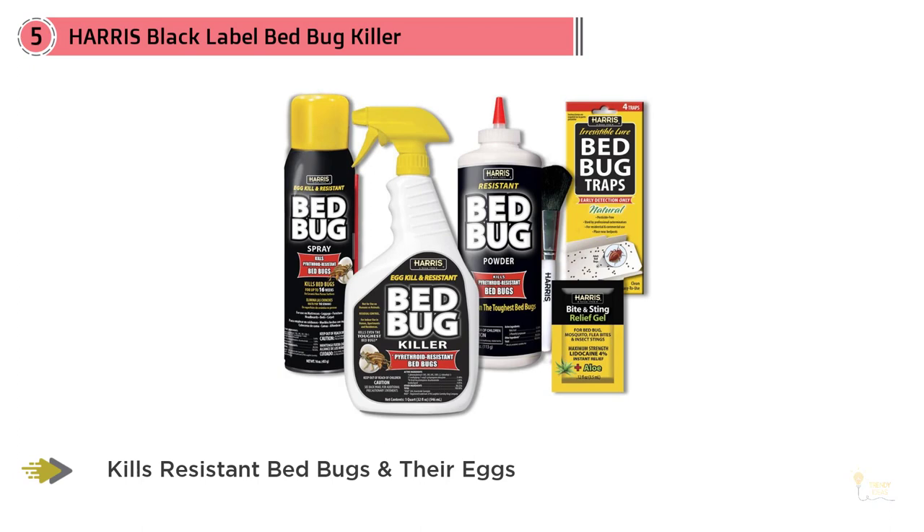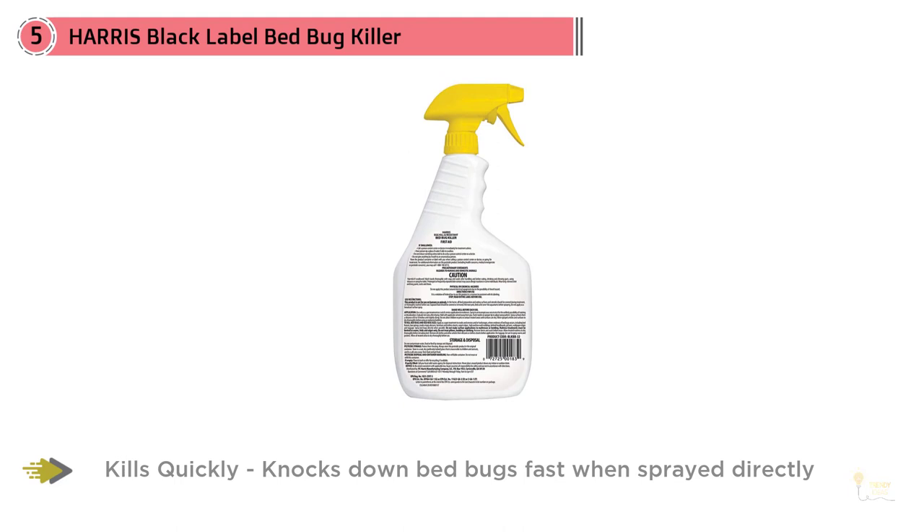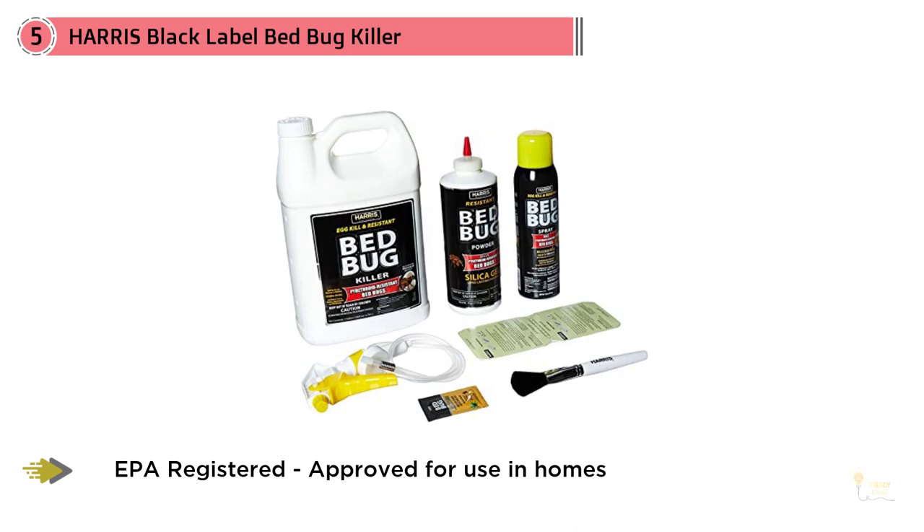Number five: Harris Black Label bed bug killer. If you want a handy, ready-to-go bottle of bed bug spray, Harris pyrethroid-resistant bed bug killer is a great option. This highly effective formula is designed to eradicate even the most stubborn bed bugs that have become resistant to pesticides containing pyrethroids. What sets this bed bug spray apart is the fact that it offers residual protection to kill remaining bugs for up to 16 weeks.